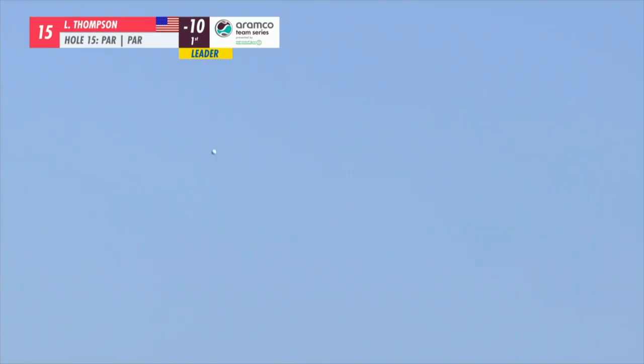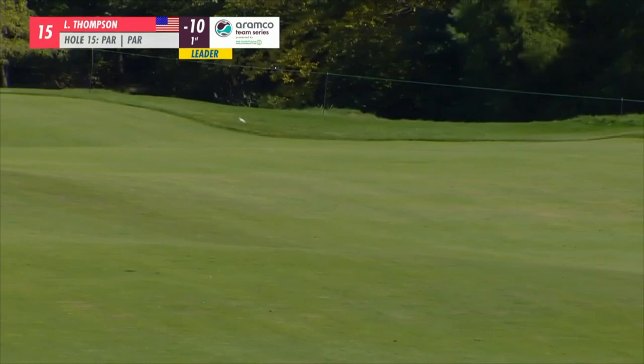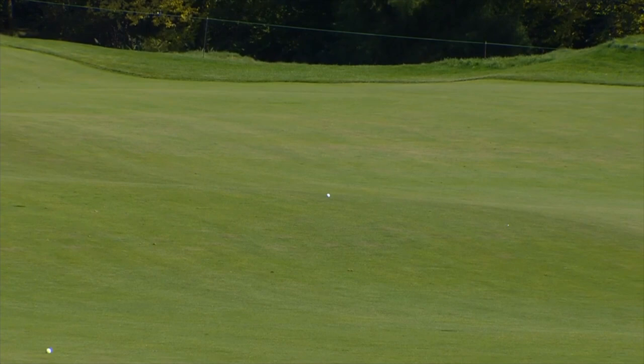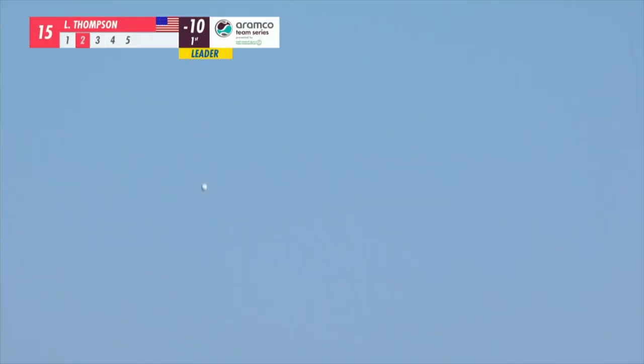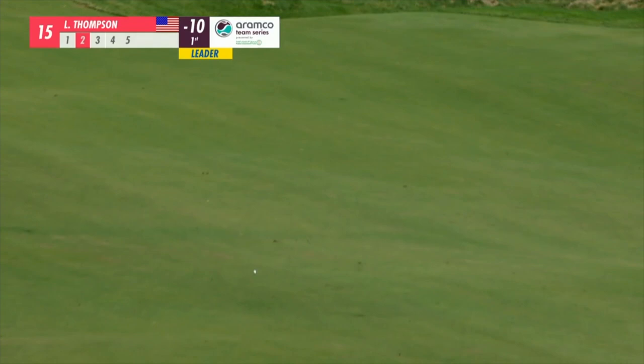And she has flushed that one. Pick the tee and walk straight off. You talk about making the most of these par fives coming in — she's off to a great start there. Elevation increase; you can just barely see the tip of the Empire State Building over those dunes.